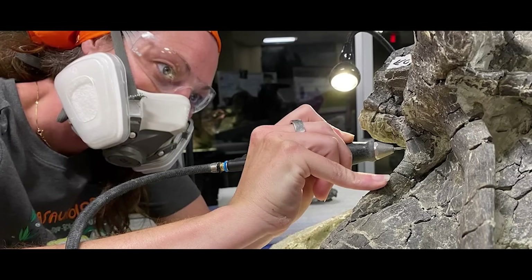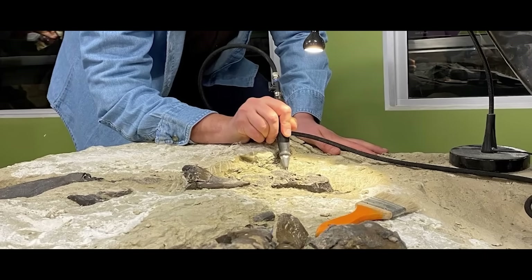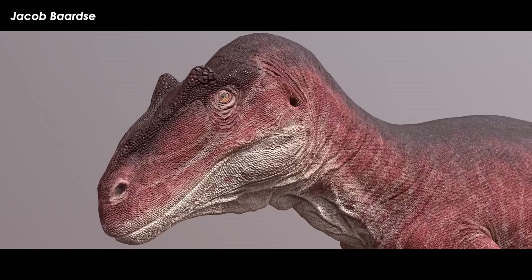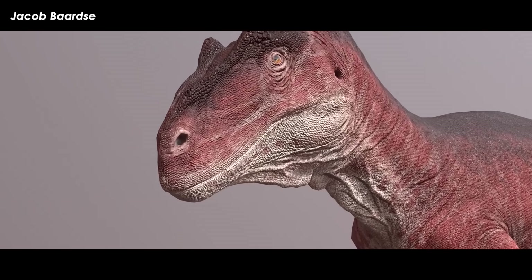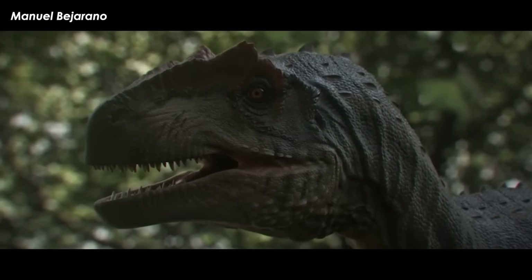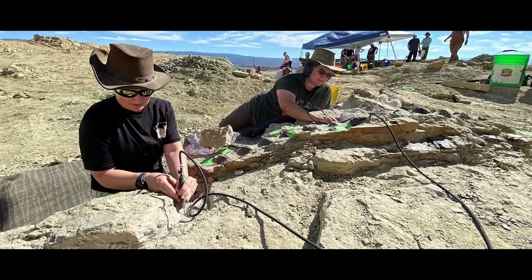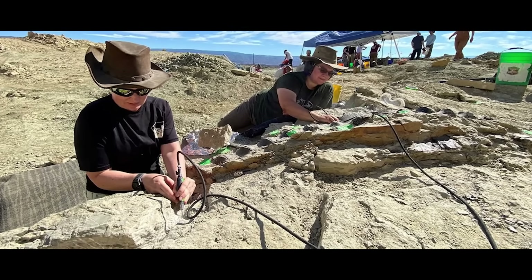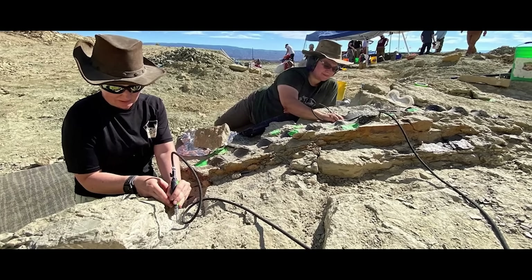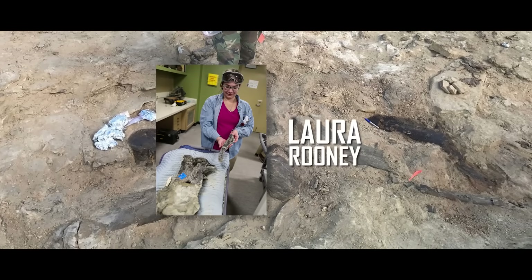January of 2024 saw a preliminary report of a fresh discovery then being worked on publicly in the fossil prep lab of the Children's Museum of Indianapolis by the Cowboy State Daily. That fresh discovery involved what was found underneath the white limey matrix of an Allosaurus fossil that had been found during excavations at Jurassic Mile since 2017.